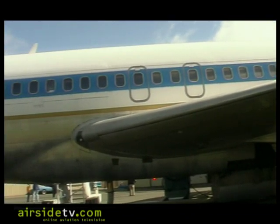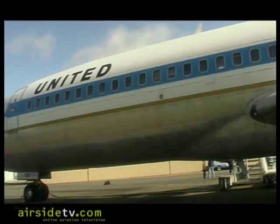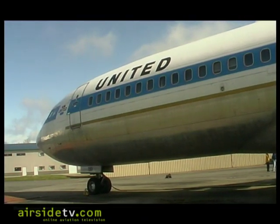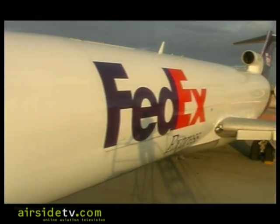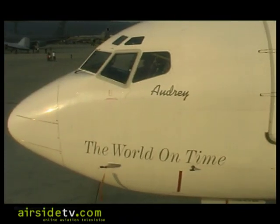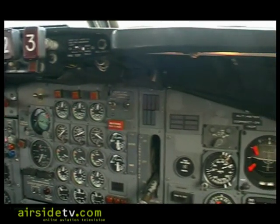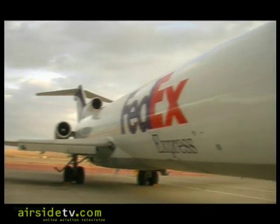At the time when they built 1,832 airplanes, nobody ever thought they'd build more airplanes than that of a single model. Of course, the 737 is way past that now — you can't see the future with great accuracy. In 1965, they stretched the airplane 20 feet and it became the 200 series. They built about 585 100s, and the balance of about 1,200-some-odd were 200s.